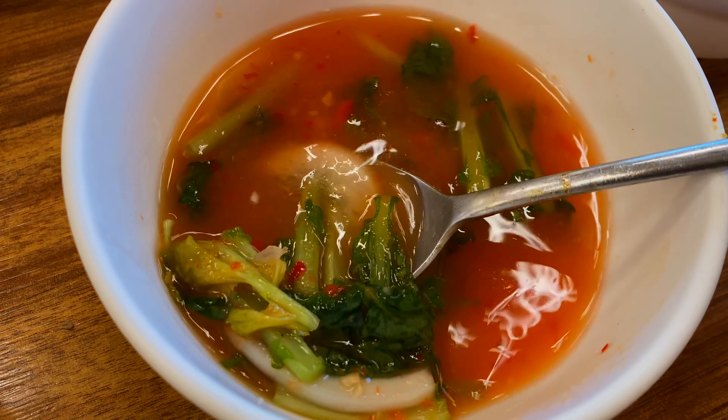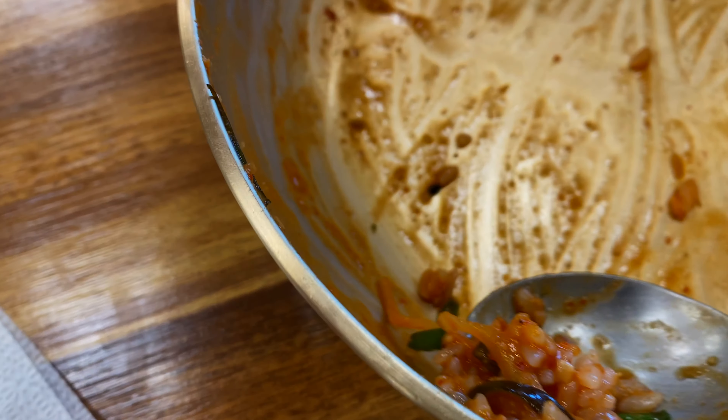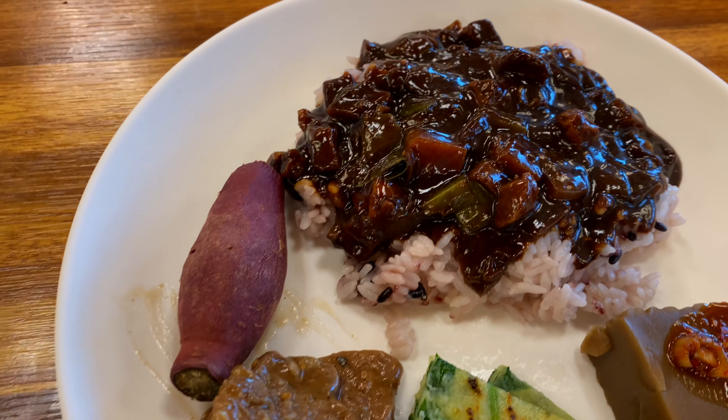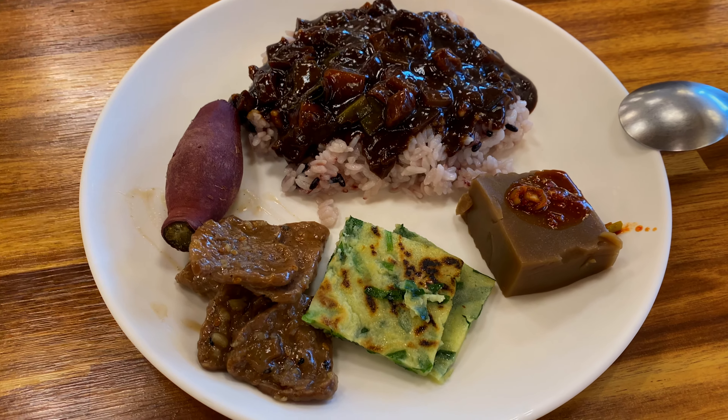I also got some pulled kimchi soup for that tangy spiciness — oh, it's that refreshing sour spicy flavor, super delicious. I'm cleaning house right here and going for seconds. I'm trying the jjajang rice — if you're not aware of jjajangmyeon, you basically put the sauce in with rice and it tastes even more delicious.